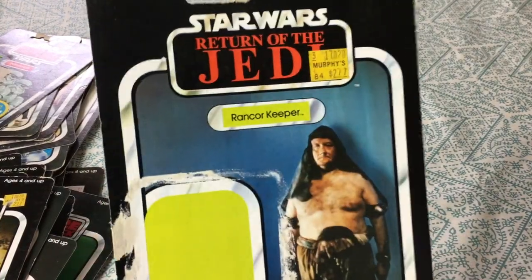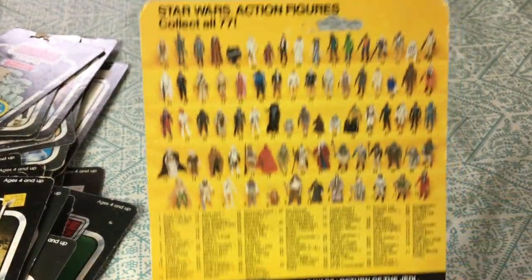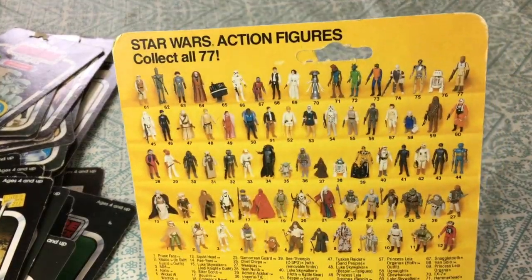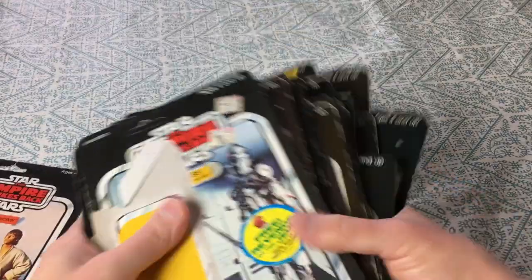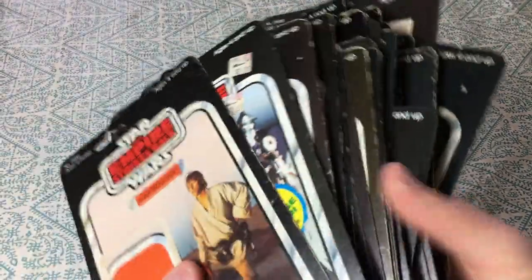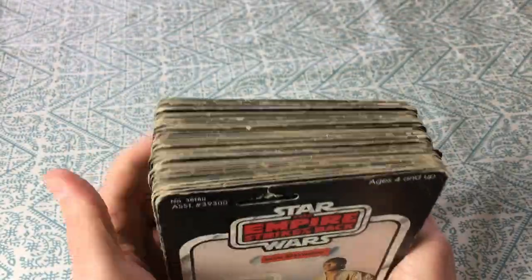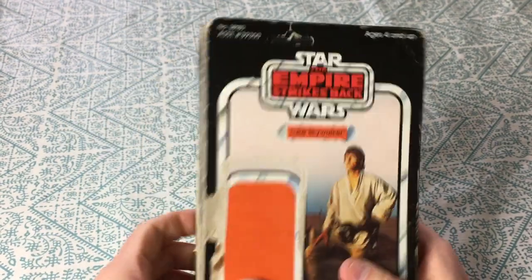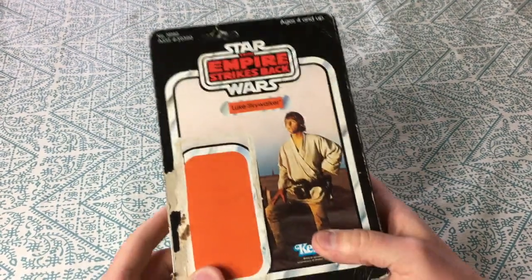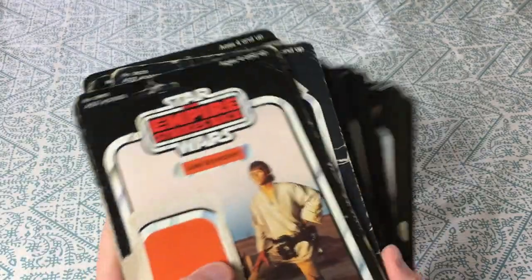And the last one here is the Rancor Keeper — 2.77, unpunched, from Jedi obviously. That's a 77-back. I know I have a Boba Fett card somewhere — I can't recall where it is, I'll have to find it and put it on one of these videos. But for now, that's my card back collection. I didn't count how many are here — probably about 40. I have all these figures and even more — about a hundred of the originals, including some of the last 17 or 18 Power of the Force figures. Whenever I get more time I'm going to upload a video showing all of those. For now, stay safe out there — I hope you enjoyed this. That's all I got, bye!